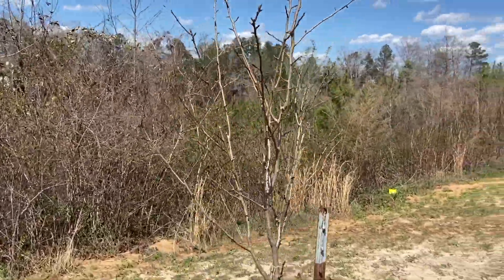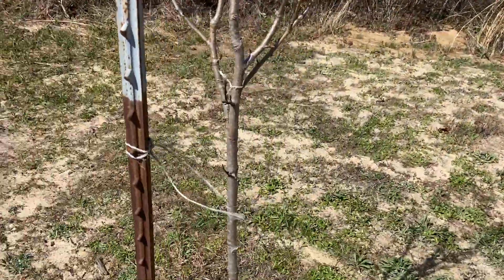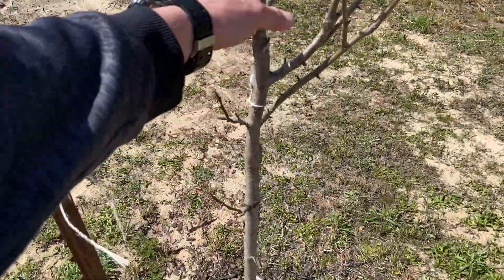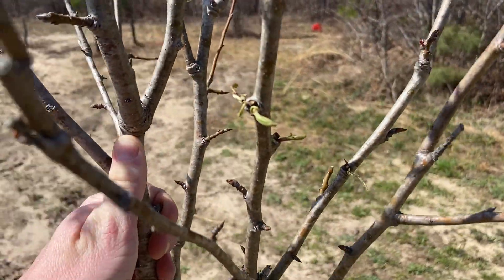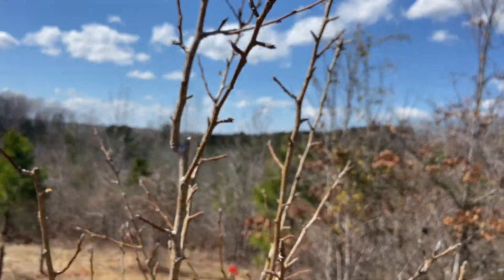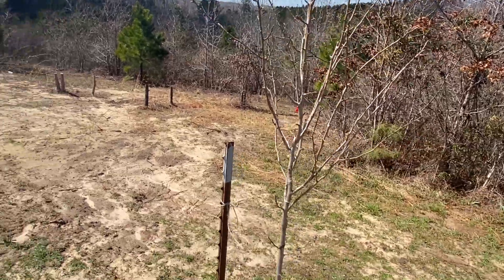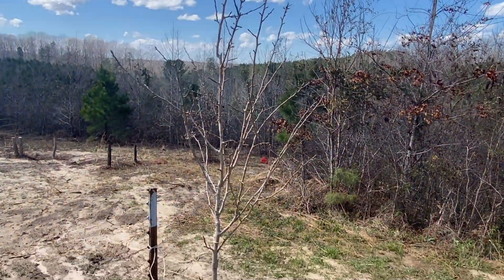This is our other pear tree and so far it hasn't done anything this year. A string broke in a recent storm — need to get that retied. It's got a little leaf right there trying to grow, but it is behind that other pear tree. This wind is terrible. We're going to try to get these fruit trees in the ground — stick around, let's get to work.